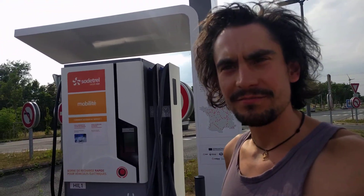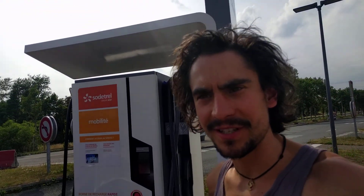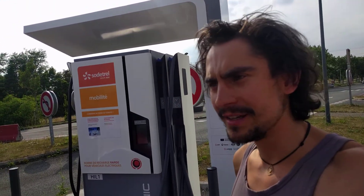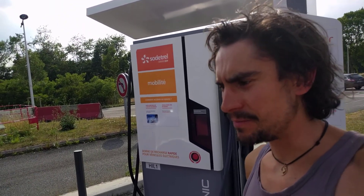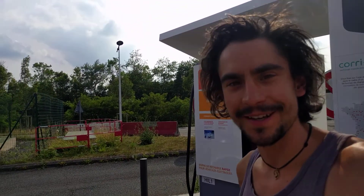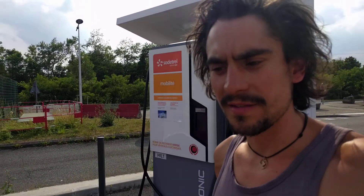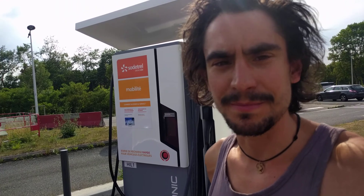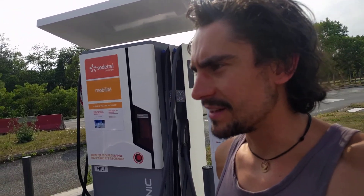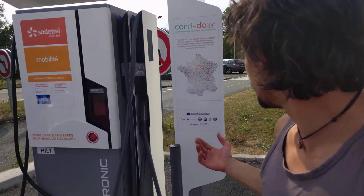So yeah, successful trip. I used a few supermarket chargers in the Alps — rapid chargers from Lidl and Auchan — with the Kiwi Pass, which is really great. Looking at the motorway network, I'm generally pretty impressed by the charging infrastructure in France. Maybe not as many rapid chargers as in the UK on the motorways, but France is a big country, and the chargers they are putting in are very good.